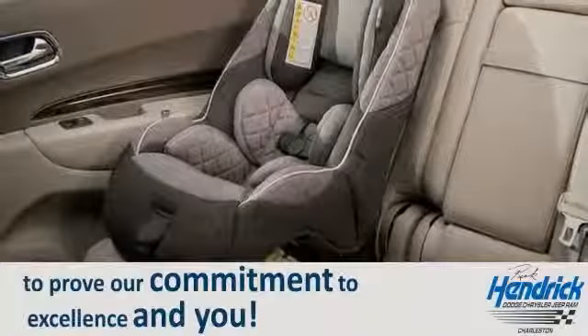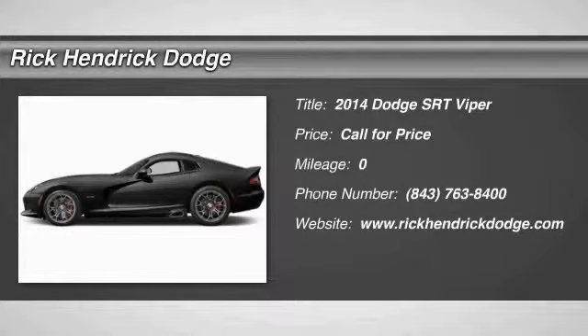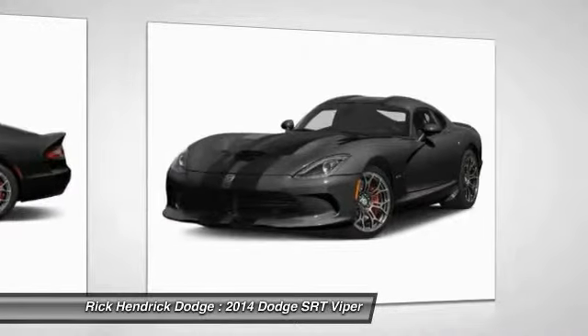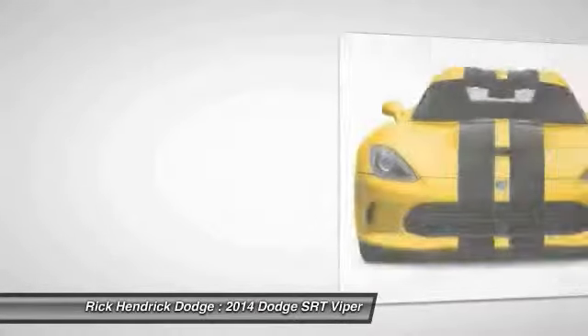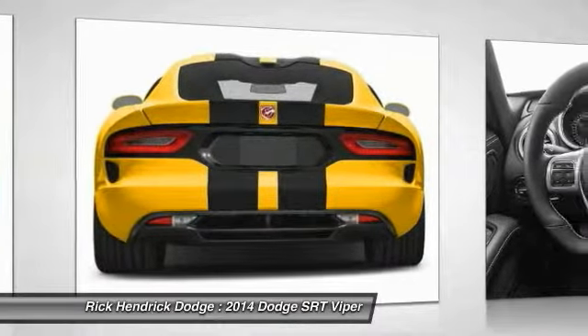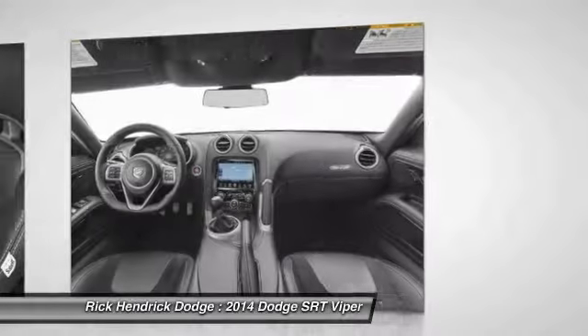The 2014 Dodge Viper is hand-built to perform ferociously, with the looks to match. This ultimate performance machine boasts 600 horsepower and a 0 to 60 mile per hour acceleration in less than four seconds. Designed with stability in mind, the Viper lets you own the road at every turn.